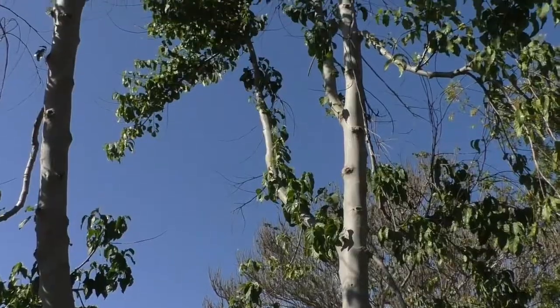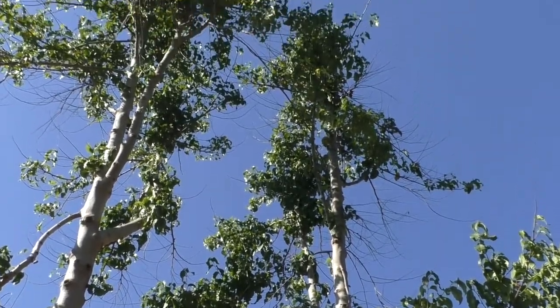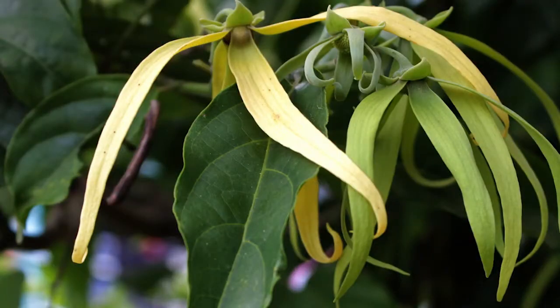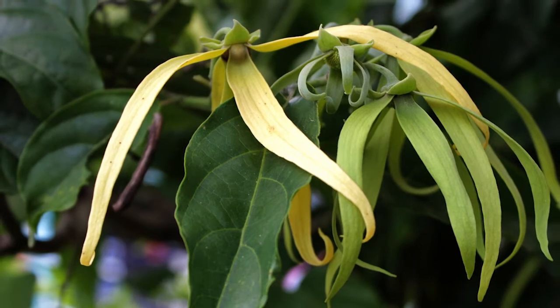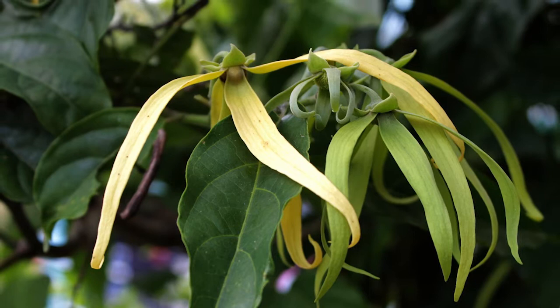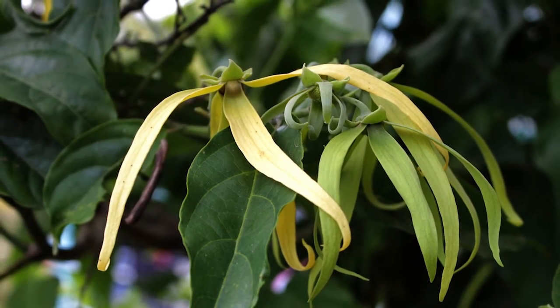Ylang Ylang is a gorgeous tree that ranges from a tall shrub up to a 40–45 foot tree, and it's got these really cool drooping branches. Drooping is another aspect common to its flowers — they're called pendant, meaning they hang down like a pendant necklace. The flowers have a long flower stem with long yellow, sometimes slightly twisted petals. They are so beautiful.